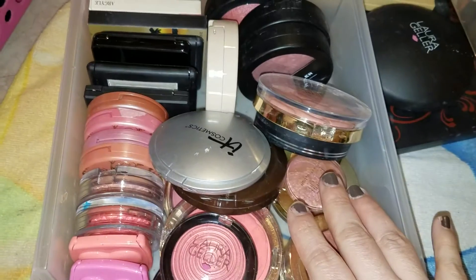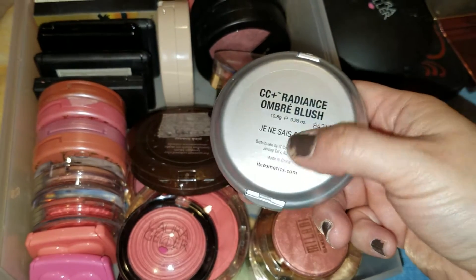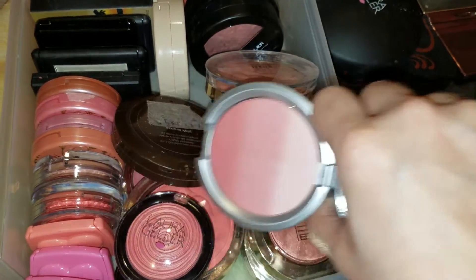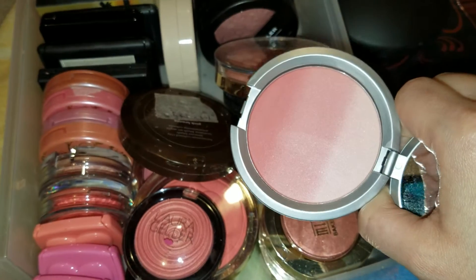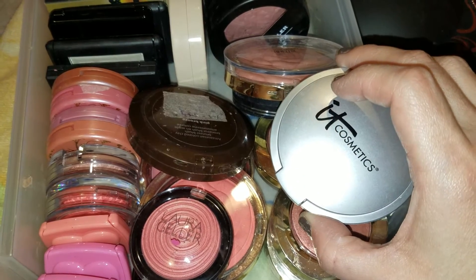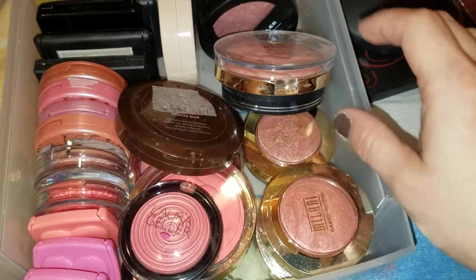Now we get into the little stash I have over here. Let's start with the It Cosmetics CC Radiance Ombre Blush. I got this from a QVC special and as you can see it's still unused — it's been swatched. I don't know why I do this to myself, like why do I get so much stuff that I don't even use. But I want to use it — it's not that I buy it to put it away, even though that's what I do. I intend to actually use it, so this I want to get use of.